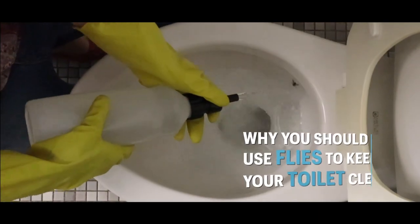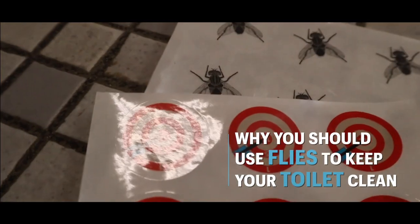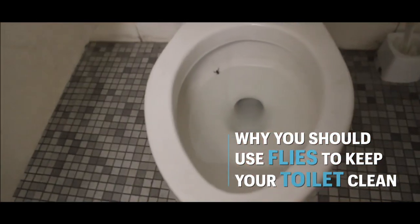Do you have men or boys in your life who have a problem with aim? In this video I'm going to show you a novel proven way to reduce splashes when peeing, and make sure you stay to the very end because I'm going to give you another simple trick that has to do with the angle of pee.